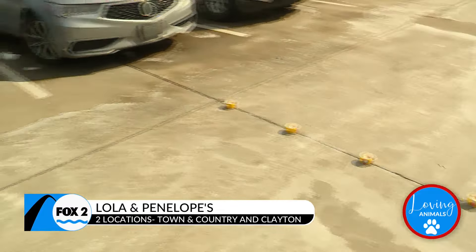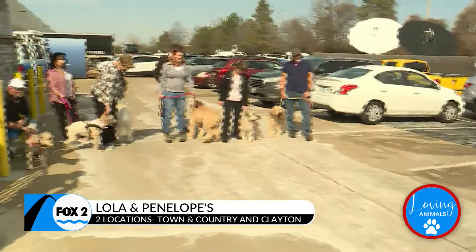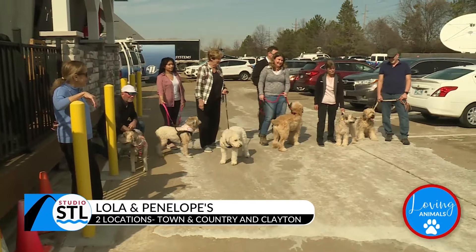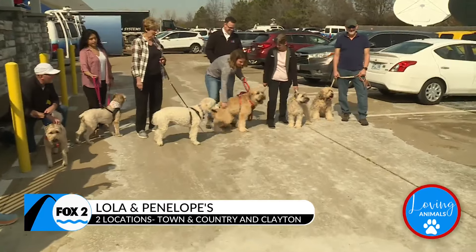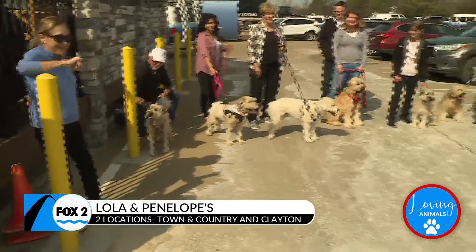We want some of our dogs to cool off today since the sun is out — we might get to the 70s today, which is a win. We have the St. Louis Soft-Coated Wheaten Terrier group here with us today. We have six doggos: Finley, Lola, Benny, Sammy, Sophie, and Cully.